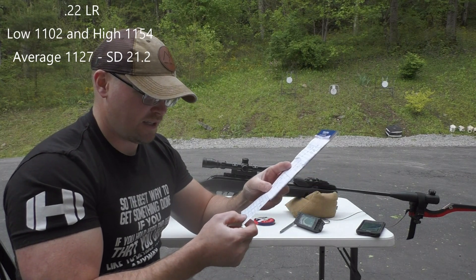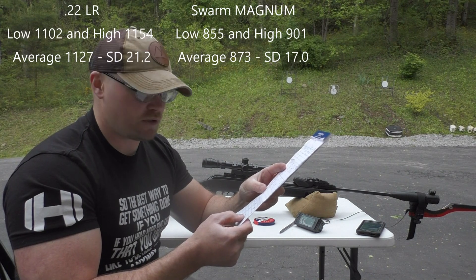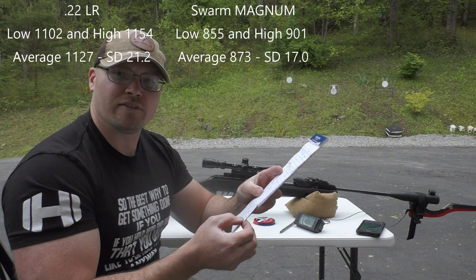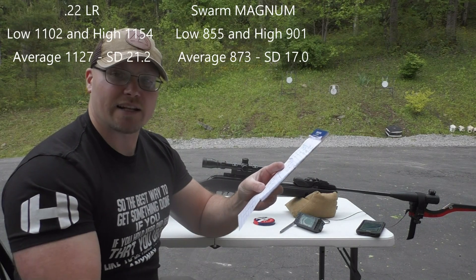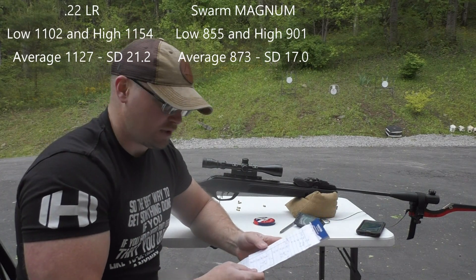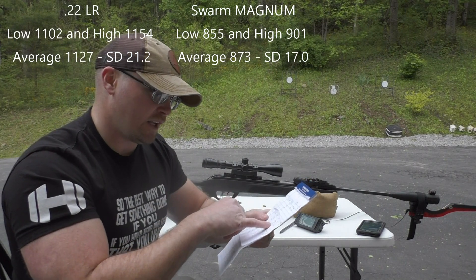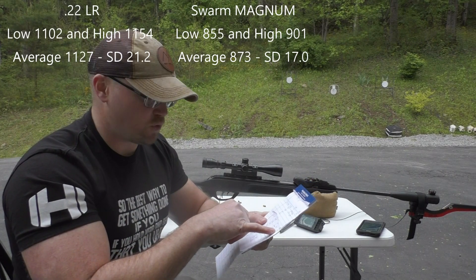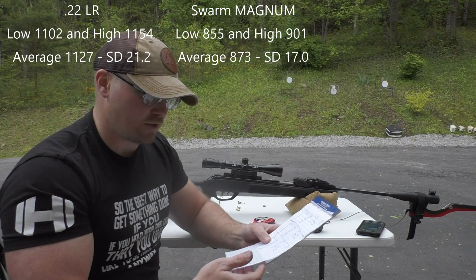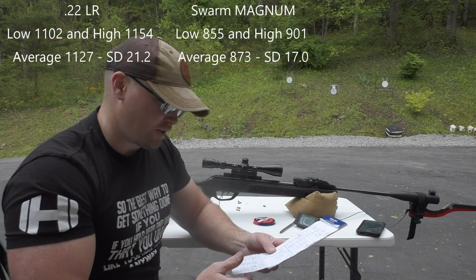The Swarm Magnum had an average feet per second of 873. It had a low of 855 and a high of 901, and it had a standard deviation of 17, which isn't terrible for a pellet rifle. Comparatively, the .22 long rifle had a high of 1154 and a low of 1102, so even the low of the .22 long rifle with a 40 grain bullet compared to that 14 grain pellet was 200 feet per second faster.